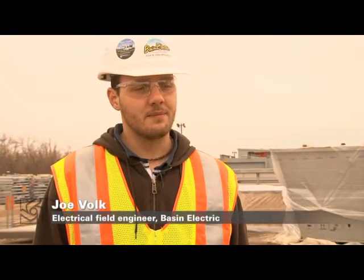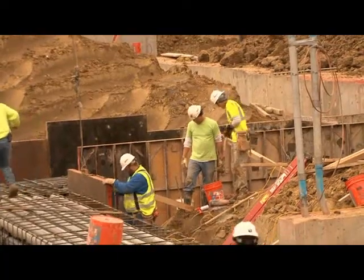We run the conduit underground, and the duct bank is just a concrete encasement of all the big grouping of conduits. Joel Volk is Basin Electric's electrical field engineer on site. He's in charge of projects like this one.